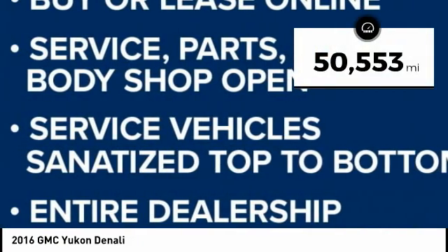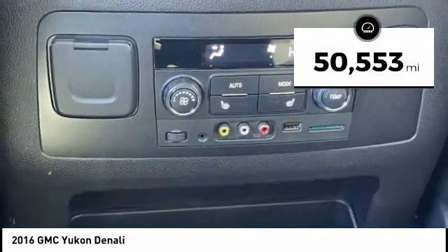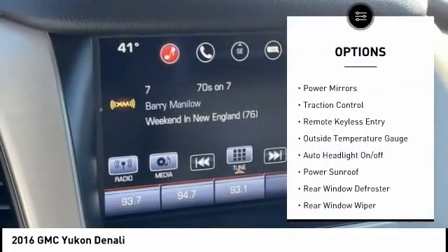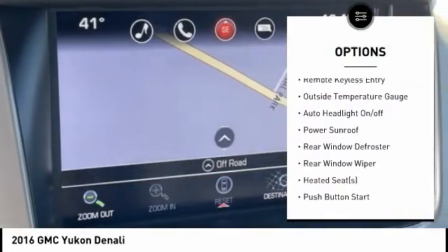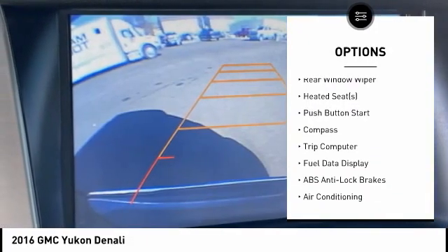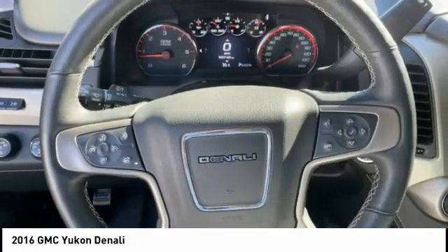This vehicle has less than 55,000 miles. Here are some of this vehicle's great options: electronic stability control, power lift gate, power mirrors, traction control, remote keyless entry, outside temperature gauge, and auto headlight on-off.